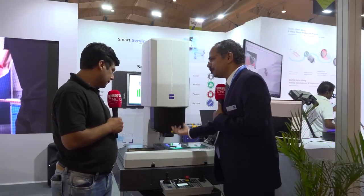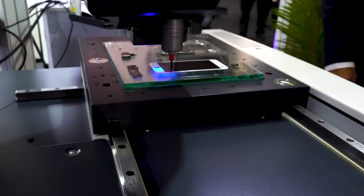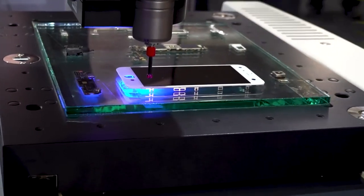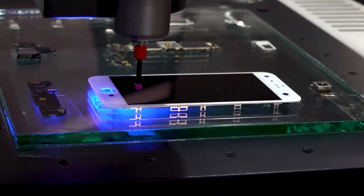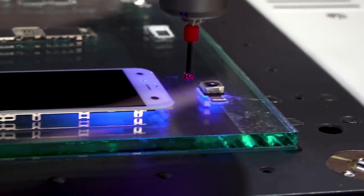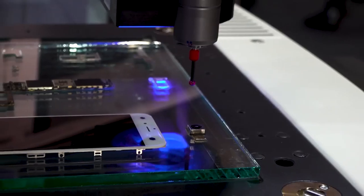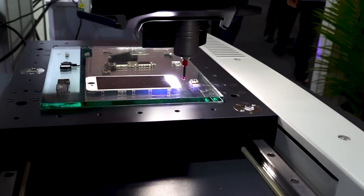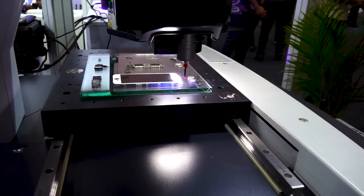Third, we have different types of illuminators for different applications. For example, one option is a blue and white LED. Second, we have a dome light diffuser. If you have very shiny parts to be inspected, the light can cause too much glare and you cannot measure effectively. The diffuser solves this. There are many such options to upgrade the machines.